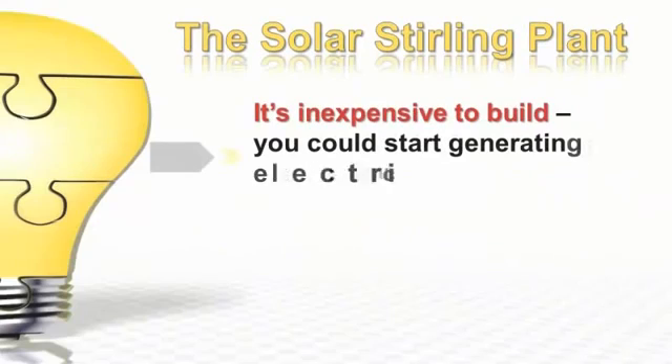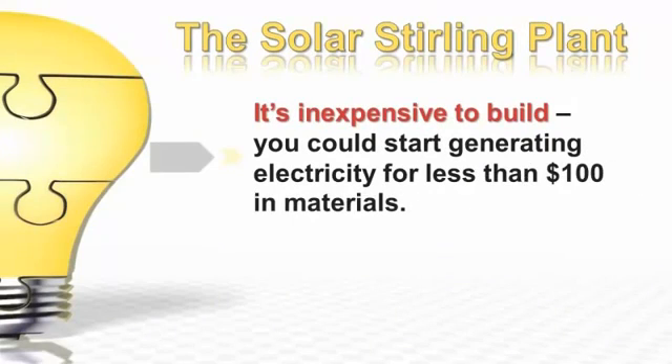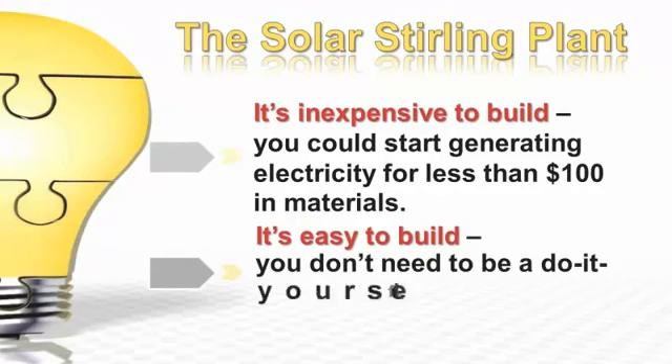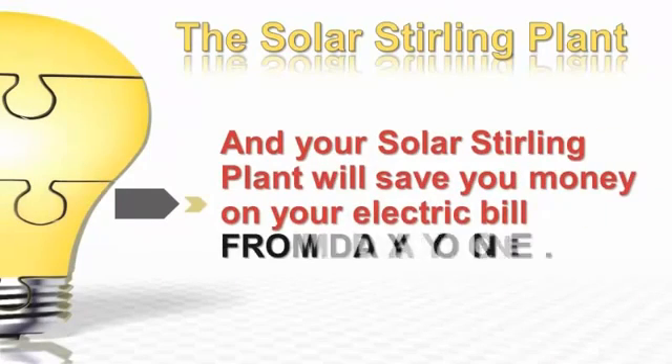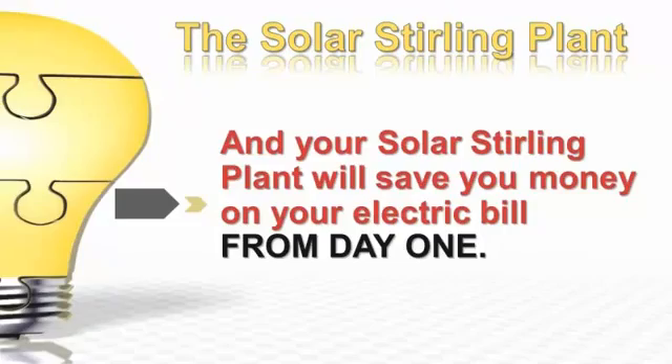It's inexpensive to build — you could start generating electricity for less than $100 in materials. It's easy to build. You don't need to be a do-it-yourself genius with a shop full of tools. And your solar sterling plant will save you money on your electric bill from day one. This little video explains how it works.